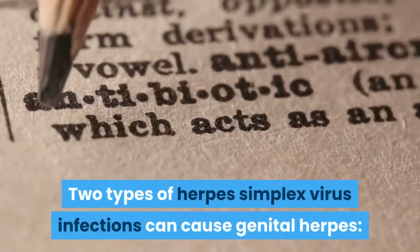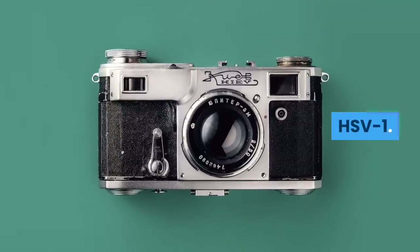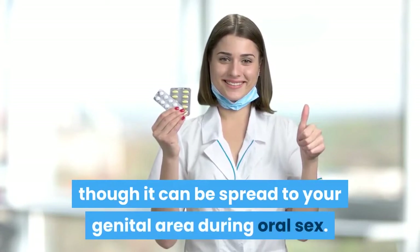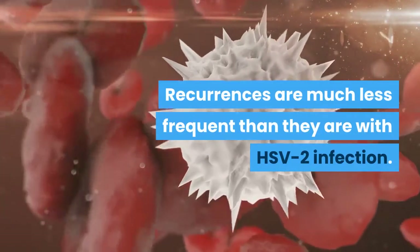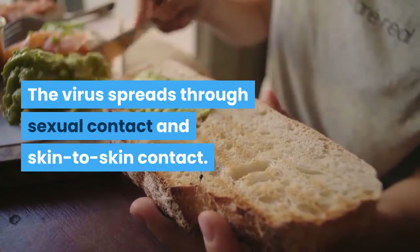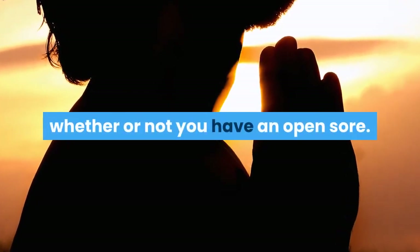Two types of herpes simplex virus infections can cause genital herpes. HSV-1 is the type that usually causes cold sores or fever blisters around your mouth, though it can be spread to your genital area during oral sex. Recurrences are much less frequent than they are with HSV-2 infection. HSV-2 is the type that commonly causes genital herpes. The virus spreads through sexual contact and skin-to-skin contact. HSV-2 is very common and highly contagious, whether or not you have an open sore.